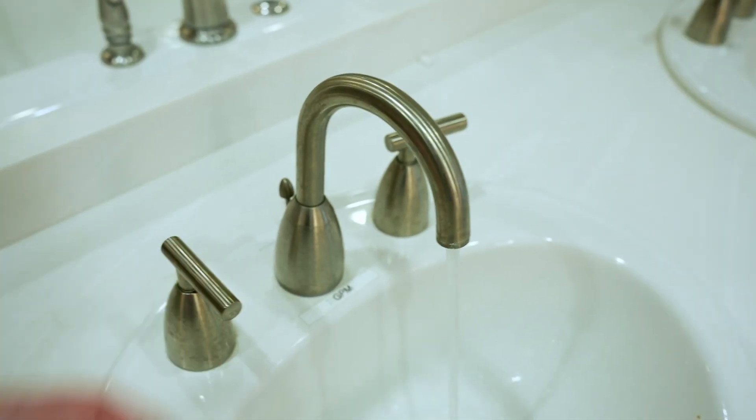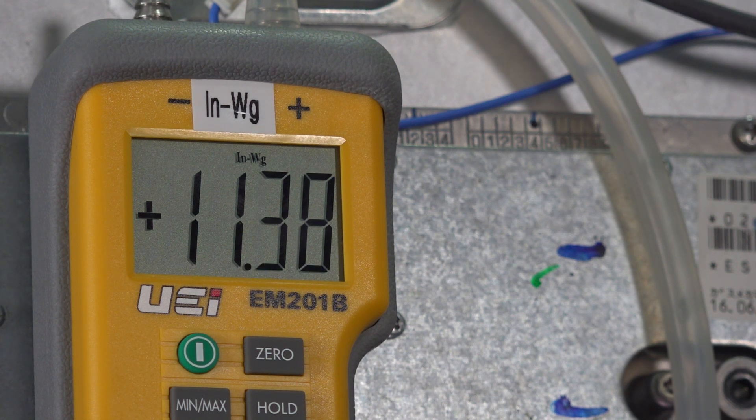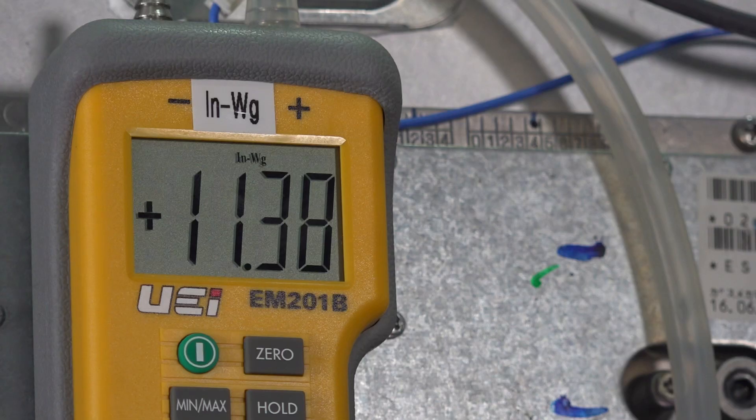Next, open up a hot water fixture or two so that the unit fires up with a moderate demand. The inlet gas pressure will likely drop a small amount but stay above the minimum requirement of the unit. This is your dynamic or working gas pressure. Now take it a step further and open up several hot water fixtures so the heater is pretty much maxed out. Once again, check the pressure to make sure it's above the minimum.